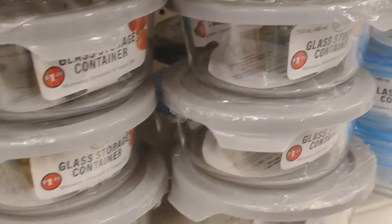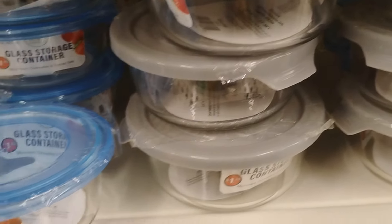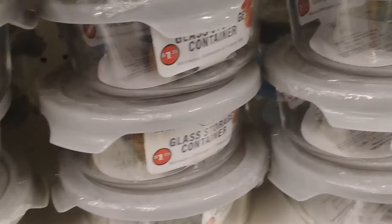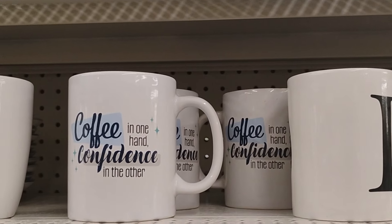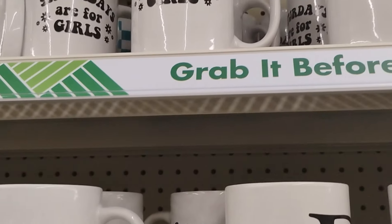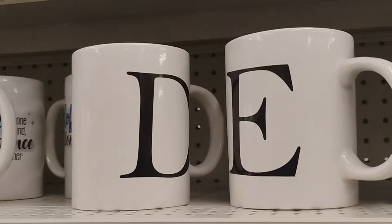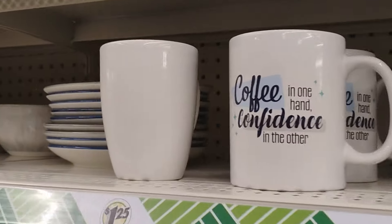Wow, look at these glass containers - really really good. I remember Pyrex had glass containers, but look at what Dollar Tree has for $1.25! They also have coffee and wine mugs with initials on them - these are so cool for $1.25. I see a D and an E - really really good.